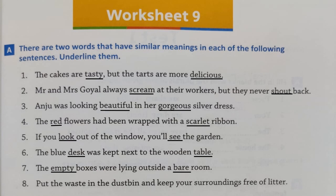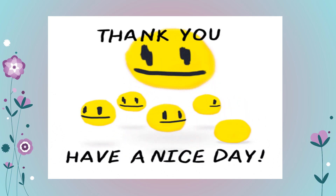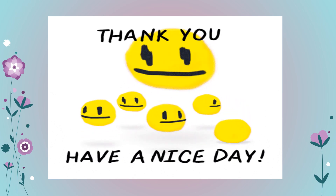Number 8, the last sentence: 'Put the waste in the dustbin and keep your surroundings free of litter.' 'Waste' and 'litter' are synonyms, so underline them. So children, we complete synonyms here and all the exercises related to synonyms. In the next class we will learn about antonyms. Till then, have a nice day. Thank you.